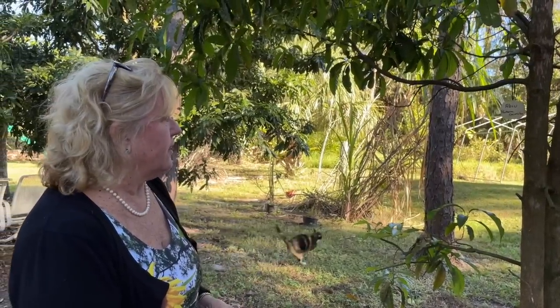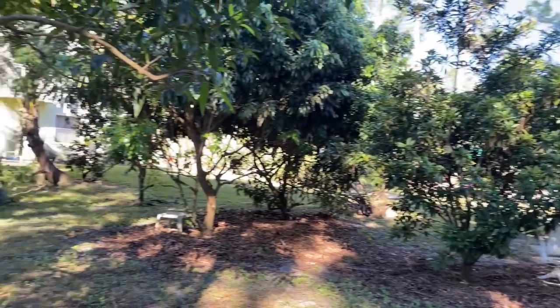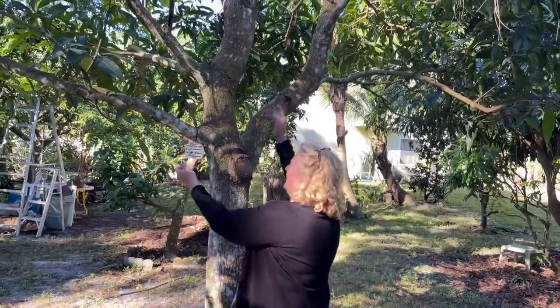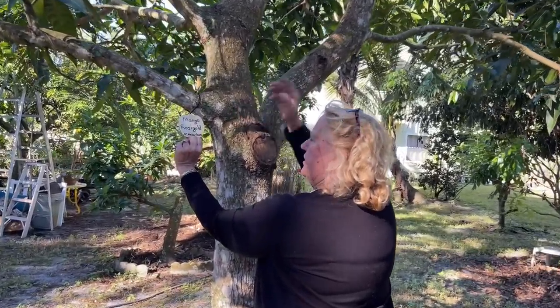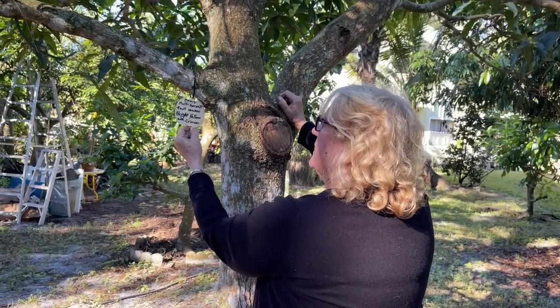She used to water all her trees carefully when they were young, standing out here praying and watering constantly. Now everything is self-watered except for the starters. There's a big tall Rosy Gold mango here — the labels on the trees are from the dollar store with zip ties and a permanent marker. She mostly knows her trees but labels them for visitors. Labels last a couple of years, and she prefers grafting tape over zip ties.